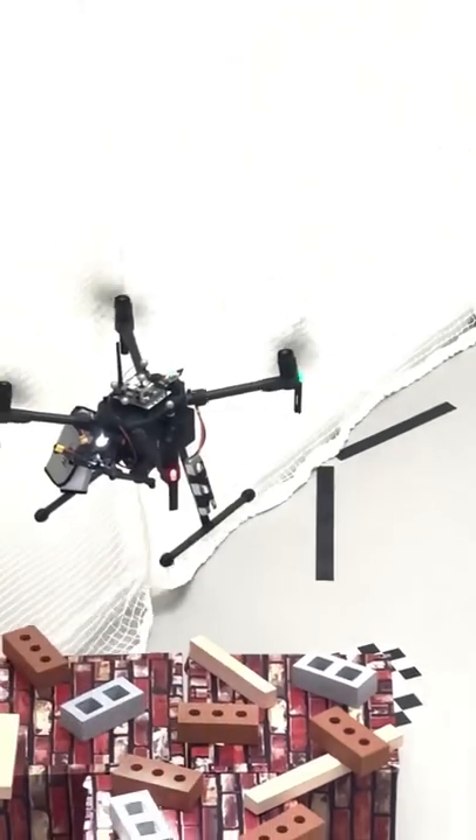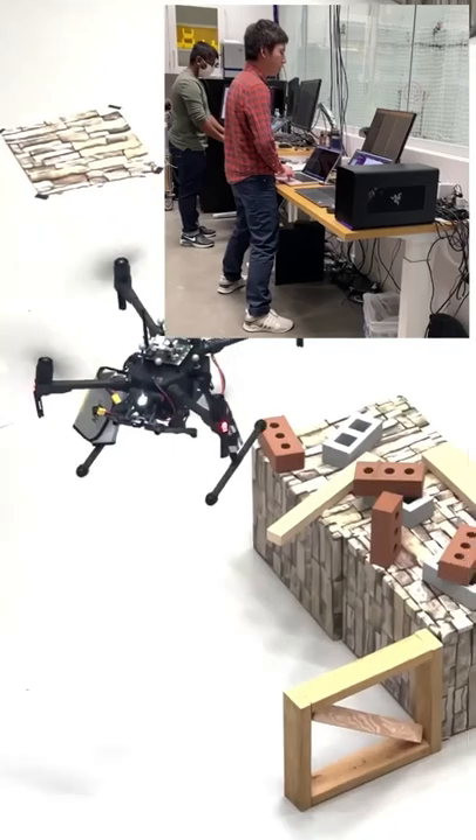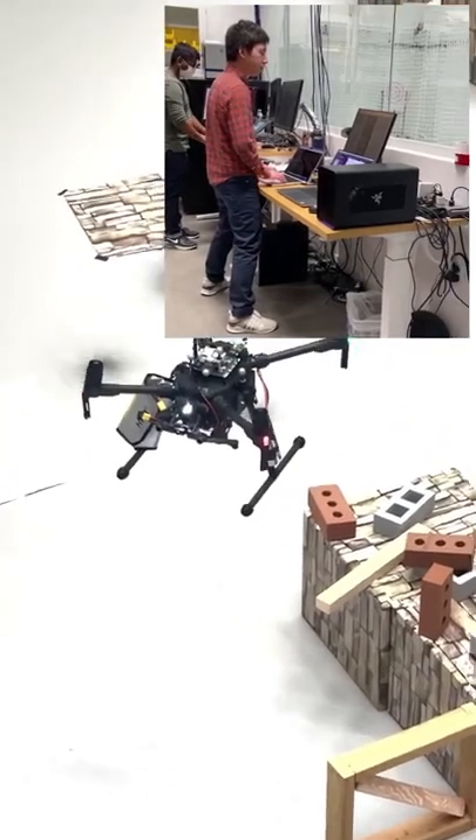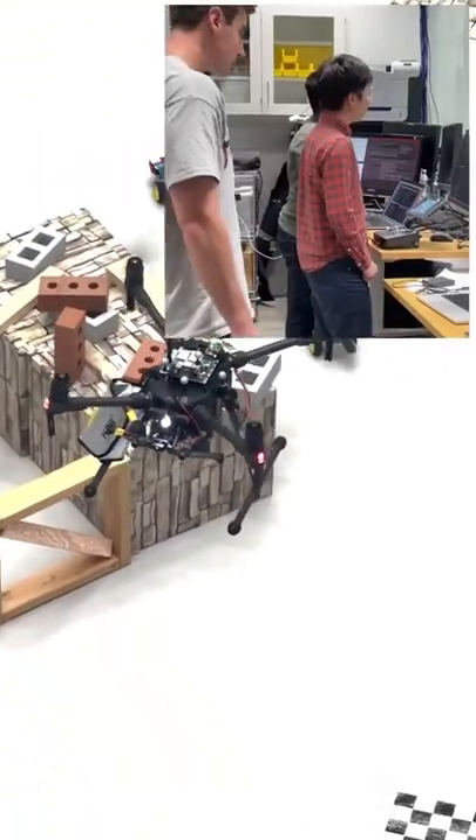In a simulation, one larger drone robot is designated as a searcher, deployed into an environment to assess the situation and find the target, which, in a real-world setting, would be the person or people in danger.